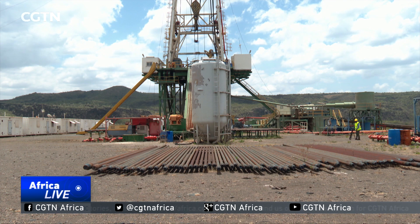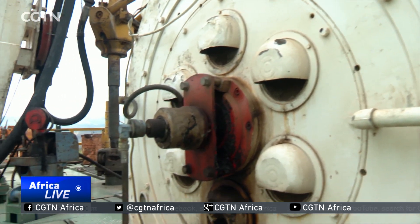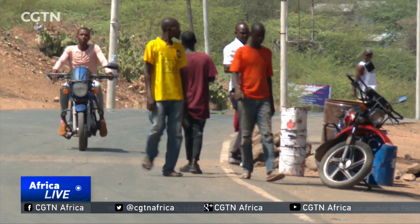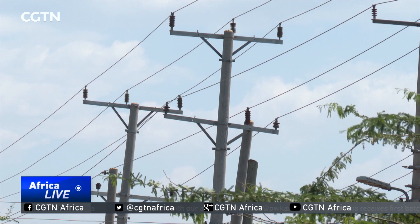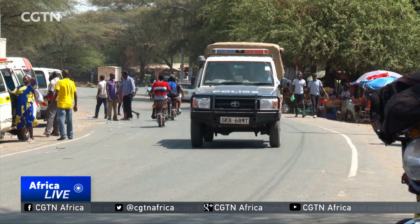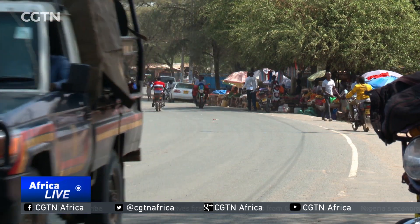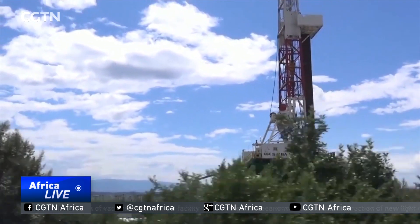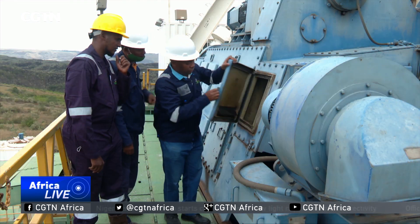The East African country has been investing heavily in geothermal power generation, which supplies low-cost, low-emissions energy. The government's initial goal was to ensure universal access to electricity by the year 2020. Even though that vision was not achieved, Kenya has made great strides in geothermal power generation and development.